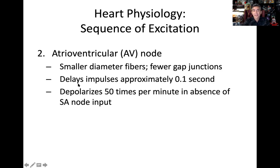If for whatever reason the SA node is damaged or not doing its job, the heart can still beat — the AV node can take charge. It's like the second in command, but its rhythm is a little bit slower. It only depolarizes at 50 times per minute. Normally the AV node just follows the rhythm of the SA node, but if the SA node is damaged, the AV node has to take charge — it's just not as fast or efficient.